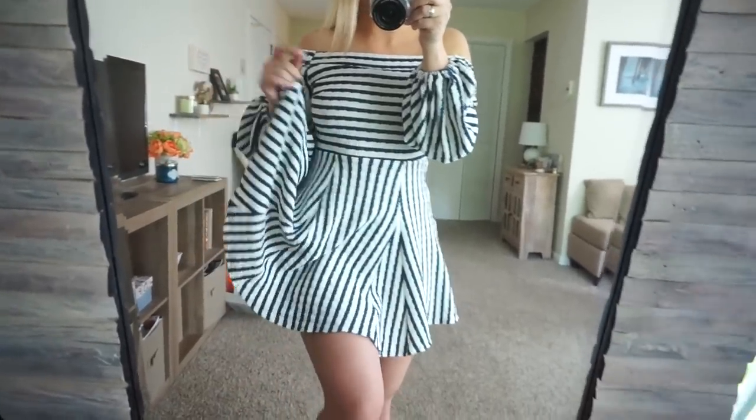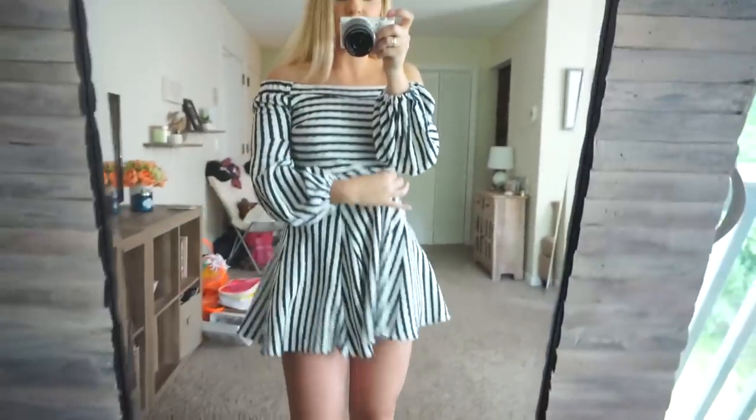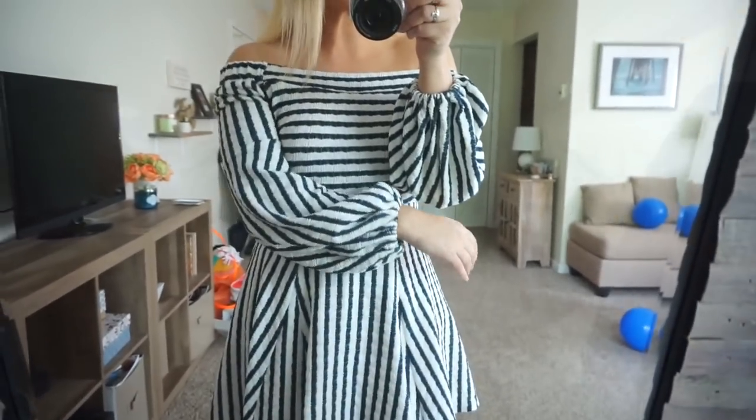I'm wearing shorts underneath because I don't want the wind to blow up, but it is really, really cute and so comfortable. I love the sleeves.